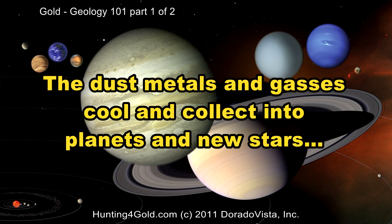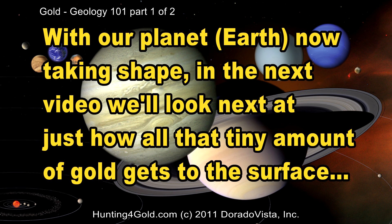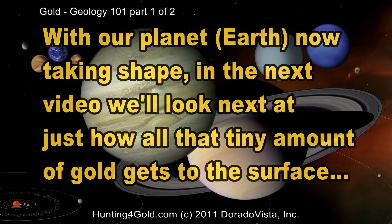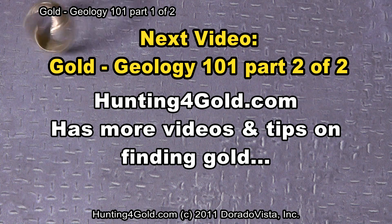The metals, dust, and gases cool and collect into planets and new stars. With our planet Earth now taking shape, in the next video we're going to look at just how all that tiny amount of gold gets to the surface and concentrates for us. We continue with Geology 101, Part 2.